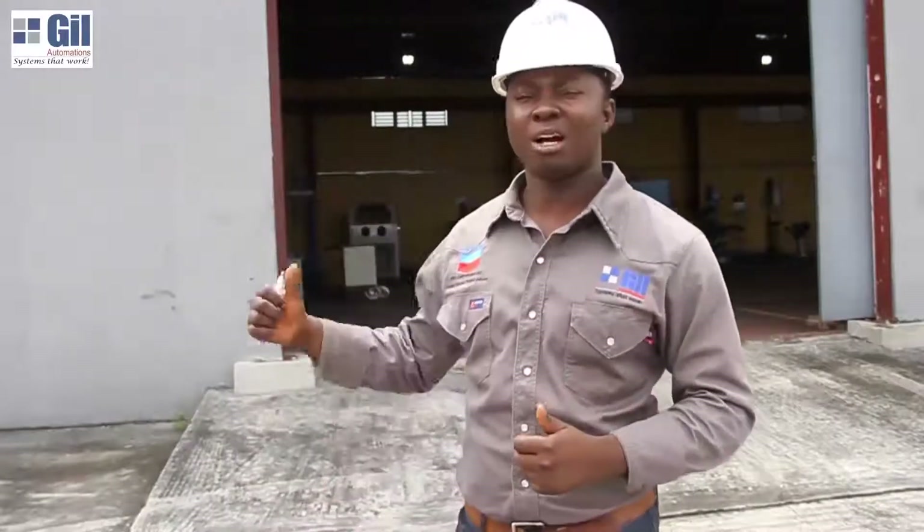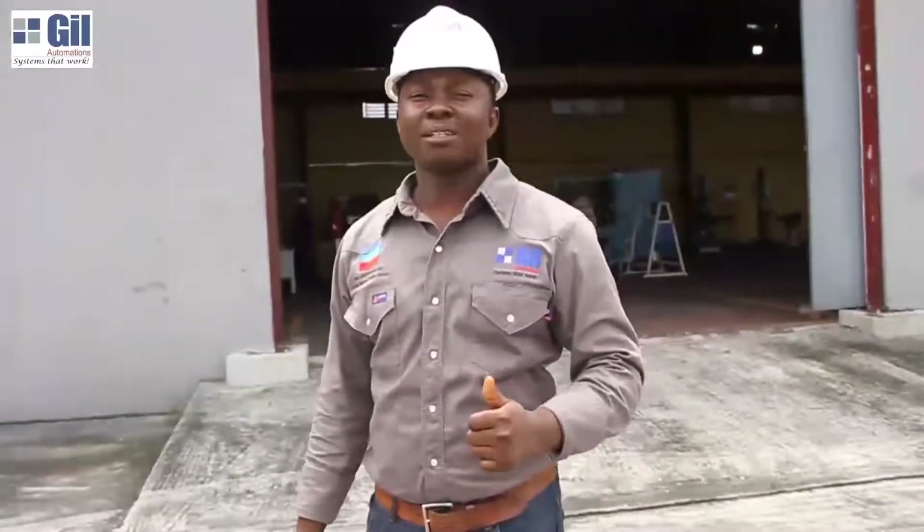Today I'll be taking you on a tour of our rotating equipment and mechanical systems workshop just behind me. We are a certified service center representative for Siemens in Nigeria and we partner with our customers in providing value-added services with respect to customer requirements.